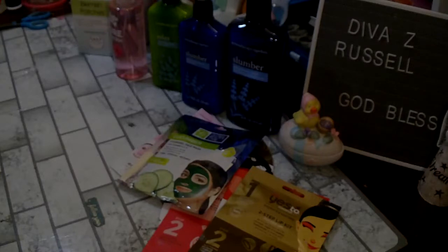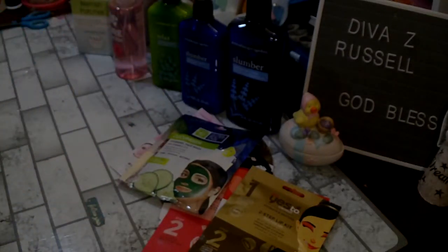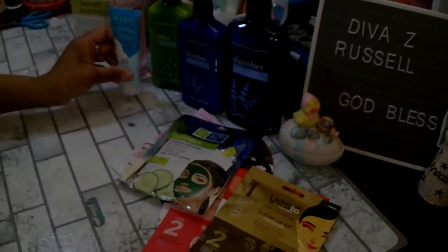I picked up this Ponds Clear Solutions — I did haul a couple of other ones a few hauls back, but this one is a facial foam formulated by the Ponds Institute. It says clinically proven and fights 10 oil problems. This is a 1.7 ounce size, so I thought we would try that.